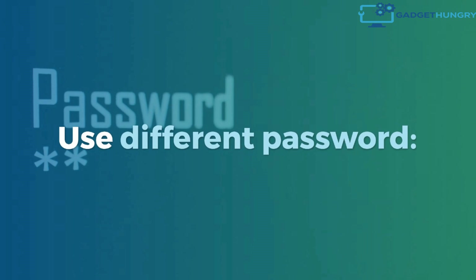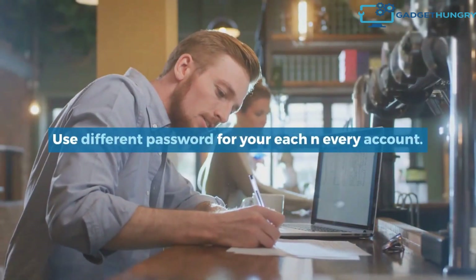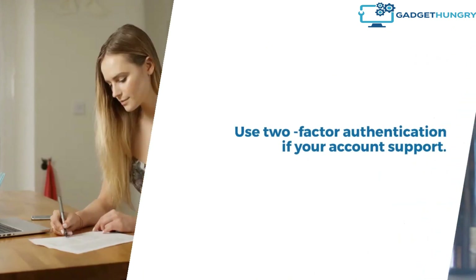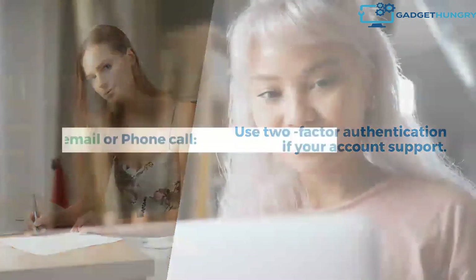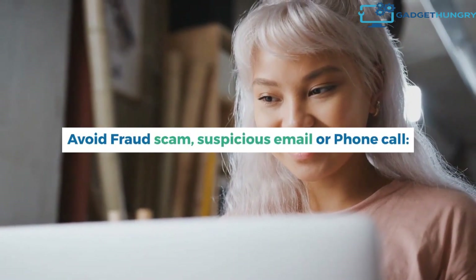Use a different password for each and every account. Use two-factor authentication if your account supports it. Avoid fraud scams, suspicious emails, or phone calls.